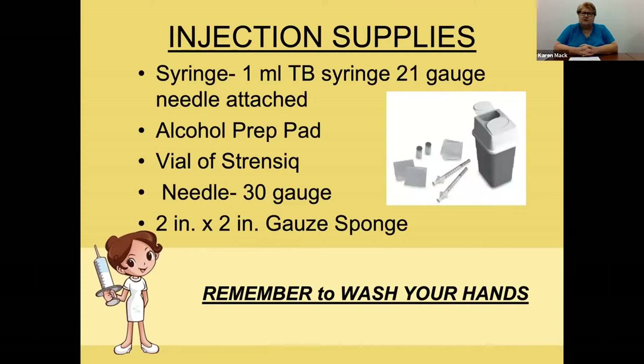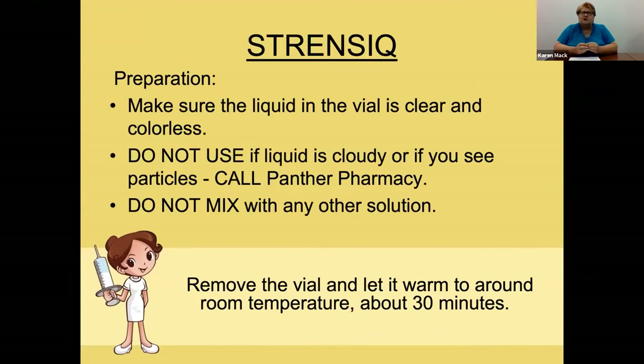The supplies you need are a one-milliliter syringe. We prefer the tuberculin syringe with a 21-gauge needle that can be detached, alcohol prep, the Strenzik vial, a smaller gauge needle so that when you're inserting into your skin it's much more comfortable, and a two-by-two gauze sponge. Most importantly, wash your hands before you get started.